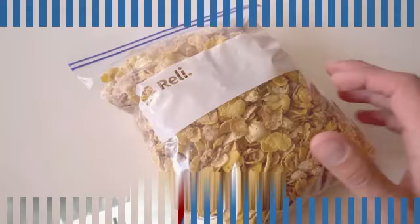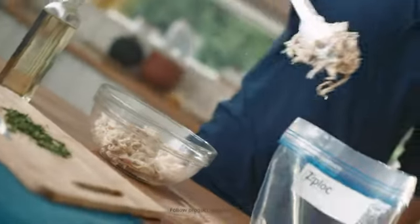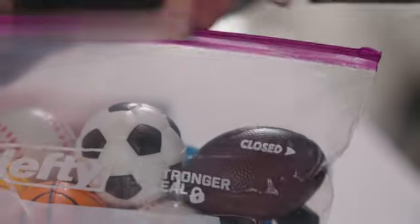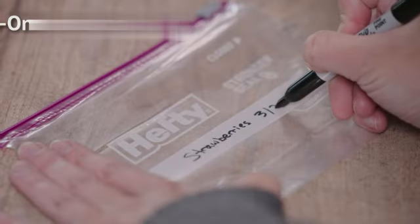From leftovers to pre-prepared meals, one of the key features of Hefty Slider Freezer Storage Bags is the zipper closure type, ensuring a secure seal that prevents any leakage or freezer burn. The MaxLock track on the bags offers an extra-strong seal, providing peace of mind that your food is protected.